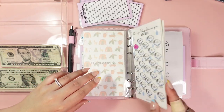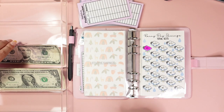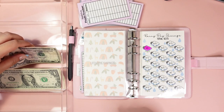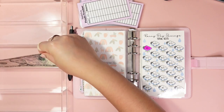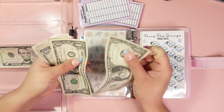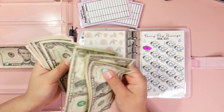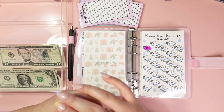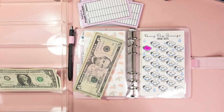And then lastly the rainy day savings — I pre-planned $5. I have whole amounts here so I'm going to get it to $15 — let's see, I have one, two, three, four, five, six, seven, eight dollars. I'm just going to use five of those dollars, and then this five dollar bill, so we can color in $8 to $10.